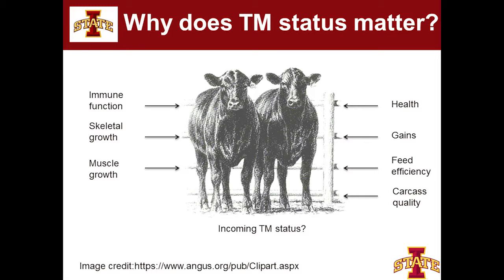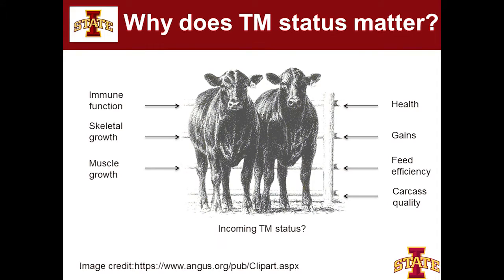Everything on the left represents biological functions that require trace minerals. Trace minerals and vitamins are used in super small amounts in the diet — that is the technical term, super small — but they are important in every biological function in this calf's body. You need a whole host of trace minerals to have a functional immune system, and to support skeletal growth and muscle growth for that 250 kilo calf that just showed up in the pen.